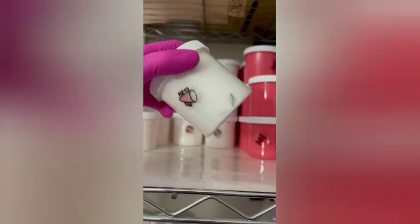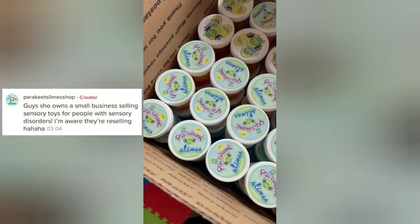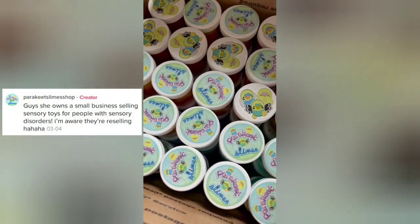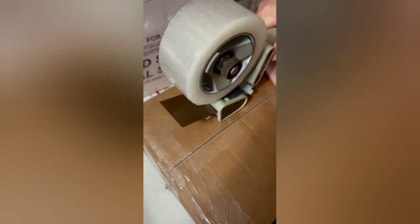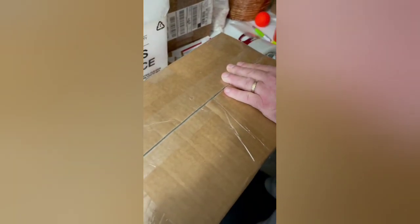She also ordered 4 sugar cookie ice creams and 2 boba trios. She got three huge boxes filled with slime like this, and don't worry, we actually ended up bubble wrapping everything. I just didn't show that on camera, and we taped everything up and shipped it out.